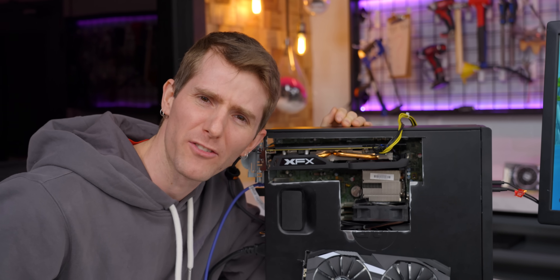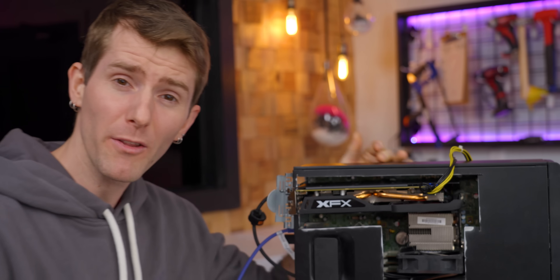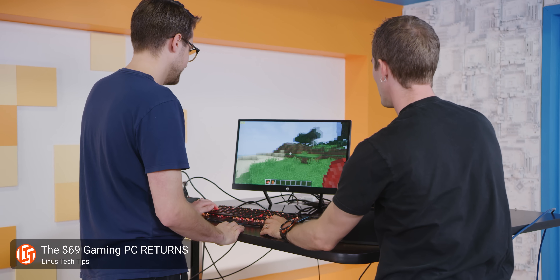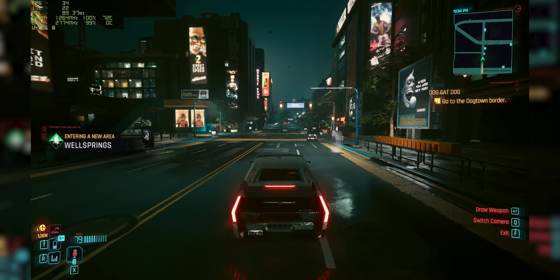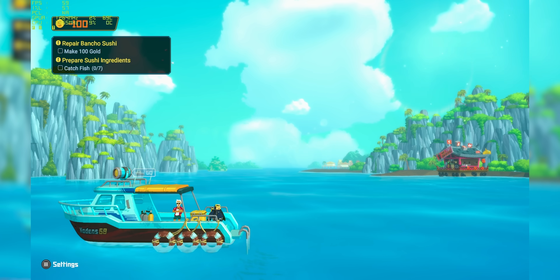And I can hear you saying, oh Linus, a PC that cheap has to come with some serious compromises, right? Well, aesthetically, yes. But other than that, maybe not. We have built some pretty impressive $69 gaming PCs before, and this one blows its predecessors out of the water. It can play Cyberpunk, Baldur's Gate 3, and all manner of indie games at very playable frame rates. And by the end of this video, we're going to equip you with the tech tips you need to build a machine like this for yourself.